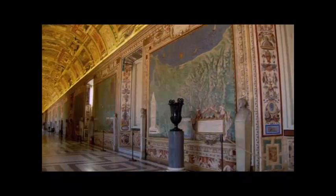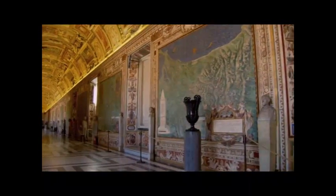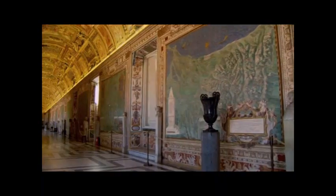In the times of their creation, the maps show the diverse geography of Italy: islands, mountains, lakes, and cities. These are bird's eye view paintings as if someone was looking at Italy from the sky.